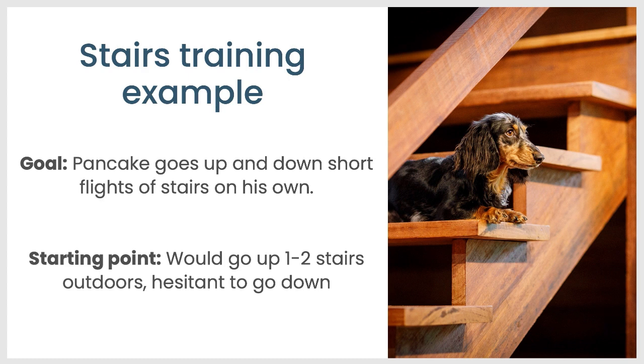There are so many variations in stairs training, and without assessing your dog I can't tell you what exactly will work for you. But I thought I'd show you an example. I can't give you all of the steps we went through — that would take a really long time — but I wanted to show you a little bit about what I did with Pancake to help him going up and down stairs that I needed him to use. The goal was for Pancake to at least go up and down a relatively short flight of stairs on his own, and these are stairs in our garage.